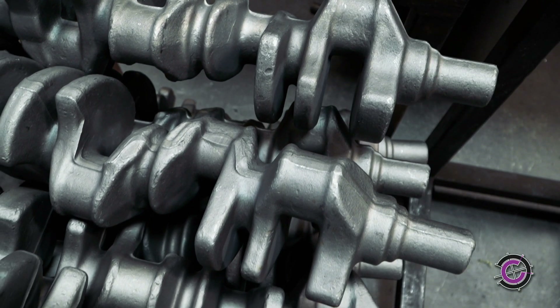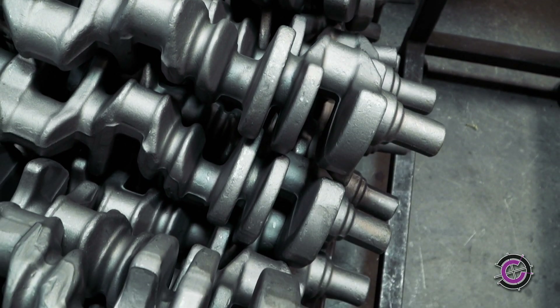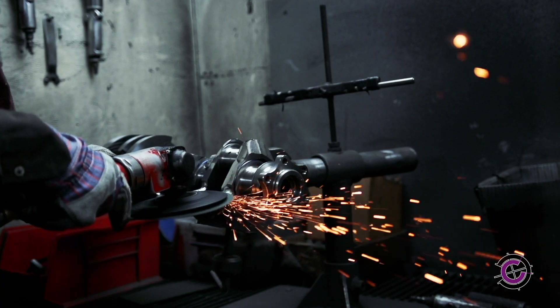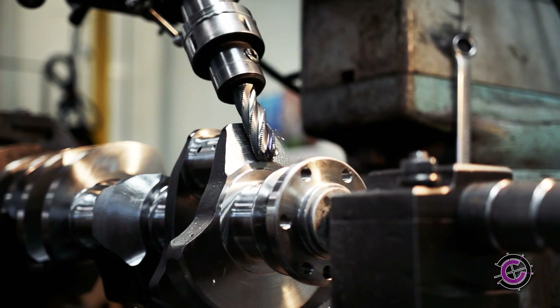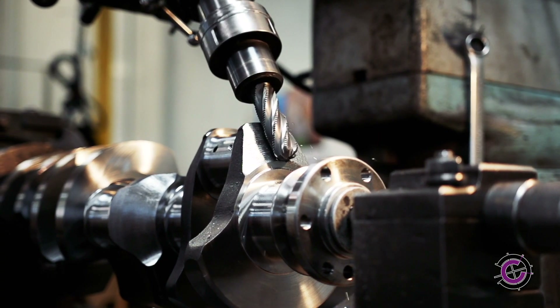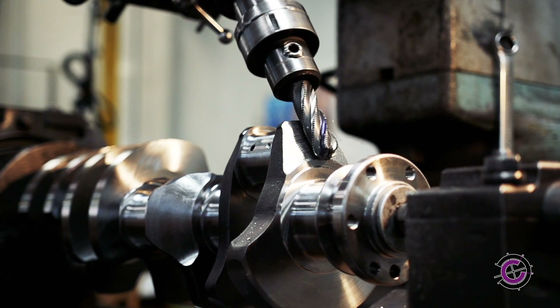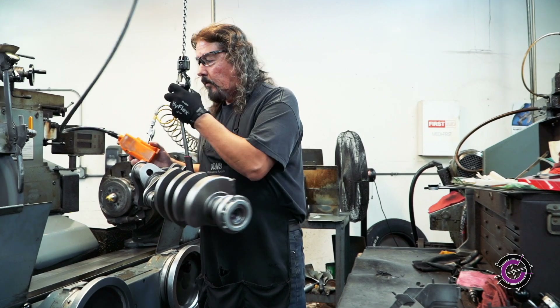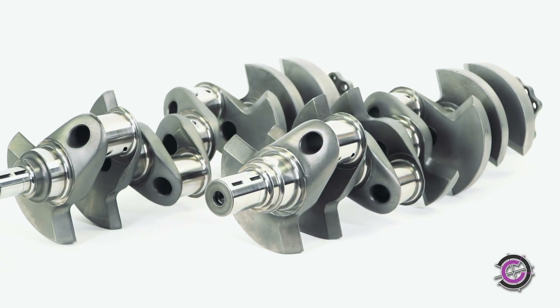For high-power output builds, our forged cranks are second to none. We only use E4340 vacuum-degassed material in our forgings to prevent metal particles from causing friction. Forged also means strength — the grain structure is uniform throughout the part, giving it terrific structural integrity. For anything that will be pushed hard, where you don't want to think about it more than once, a forged crankshaft is the way to go.